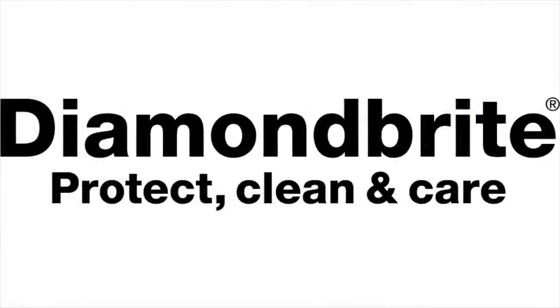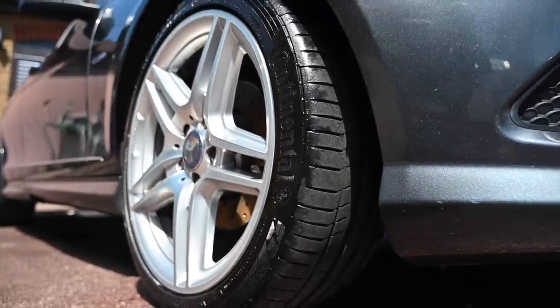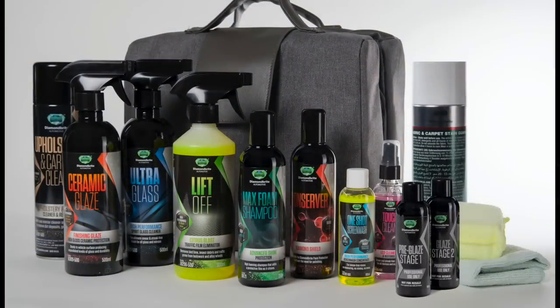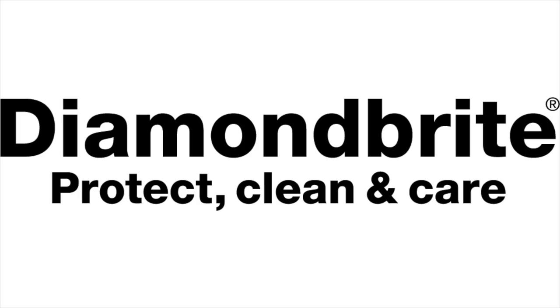Proud to be sponsored by Diamond Bright, the car care products that have been keeping the Furious Fleet looking their best for a long time already. To find all you need to keep your car clean and protected, follow the link below to diamondbright.co.uk.